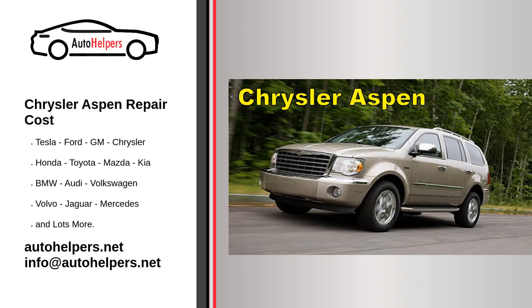Regular maintenance: Follow a regular maintenance schedule. Adhering to routine maintenance, including oil changes, fluid checks, brake inspections, and tire rotations, is crucial to keeping your vehicle in good condition.